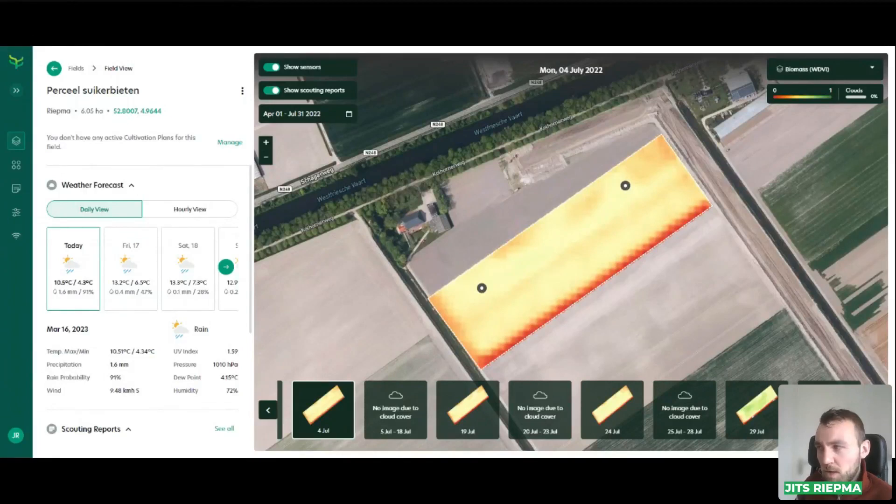This corner, which we already saw was falling behind, is now even more clearly visible as falling behind with the WDVI index. Especially this row next to the other field — we can see that there is not a lot of growth there. So that's interesting to see that it's falling behind. We can say, let's go to that part of the field — for example, here in the back — to see what's going on.